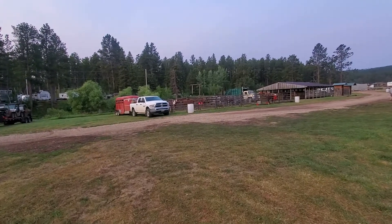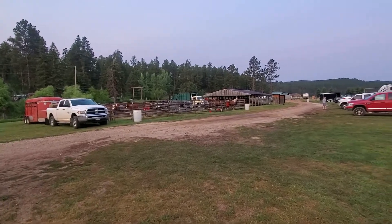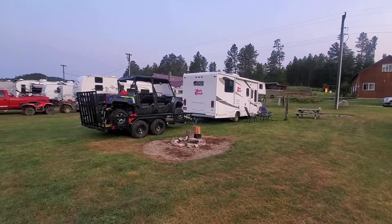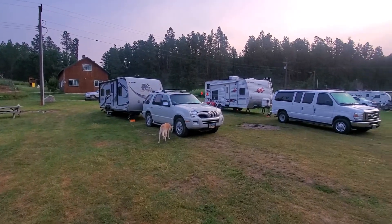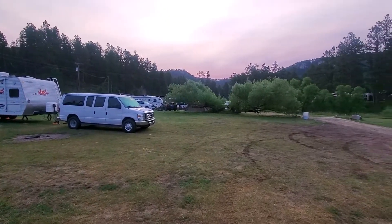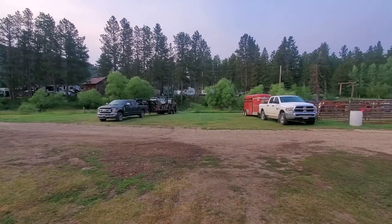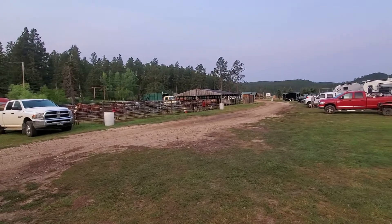We're at the Nemo Guest Ranch in the camping area. Our spot is near the horse corral. This is a haven for horse riding, TV riding, UTV, and dirt biking. These are electric and water sites only — pretty basic. I believe we're on site 23. Got a lot of room between our neighbors. We hugged to one side a little bit, but we're here just for one night.